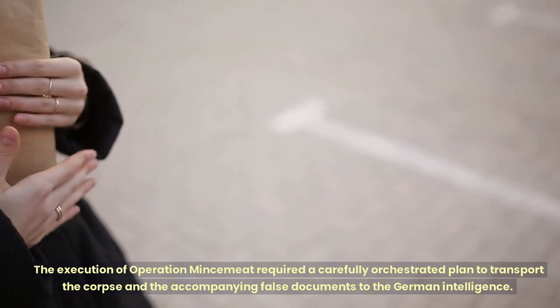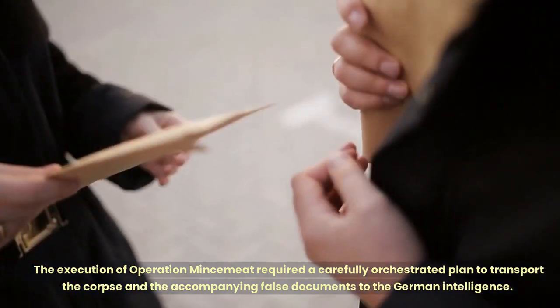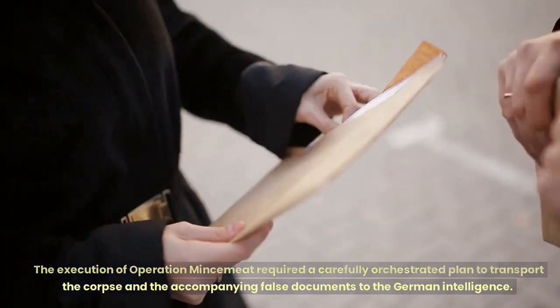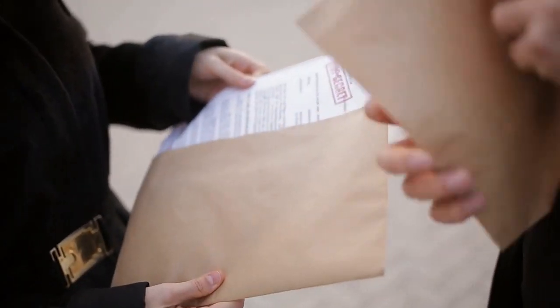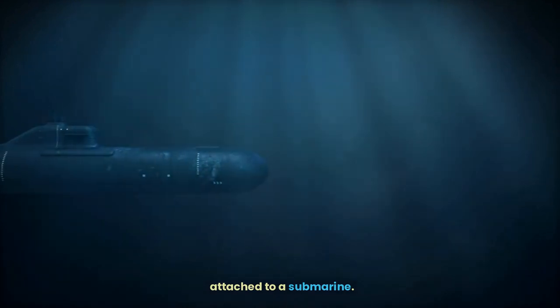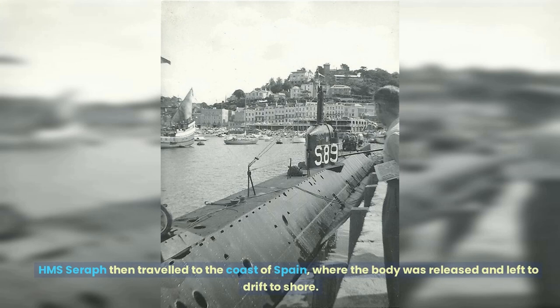The execution of Operation Mincemeat required a carefully orchestrated plan to transport the corpse and the accompanying false documents to German intelligence. The body was dressed in a Royal Marines uniform and then placed in a canister that was attached to a submarine. HMS Seraph then travelled to the coast of Spain, where the body was released and left to drift to shore.